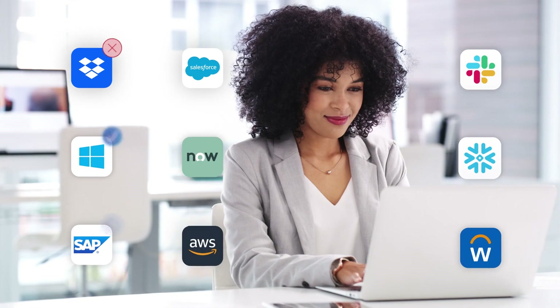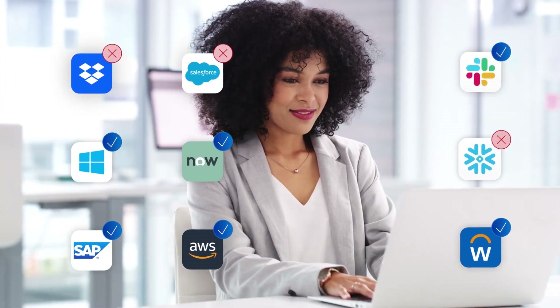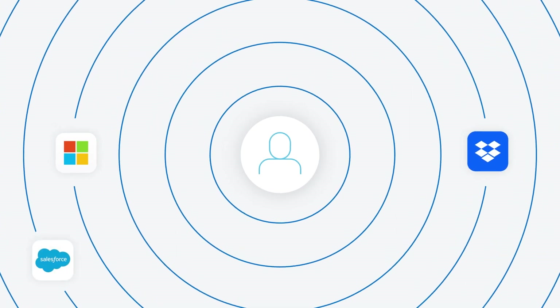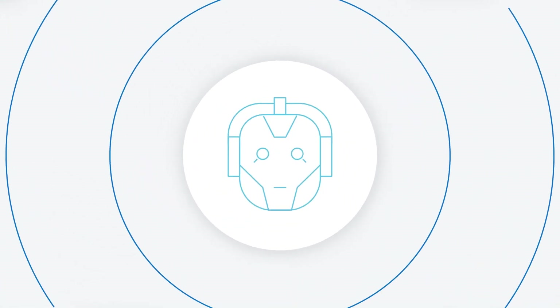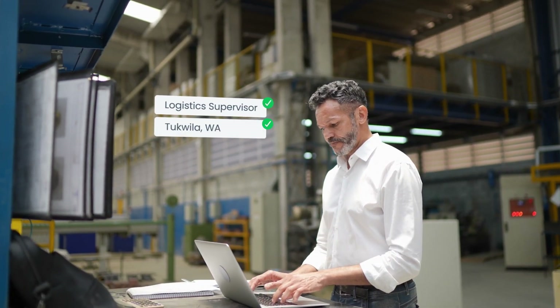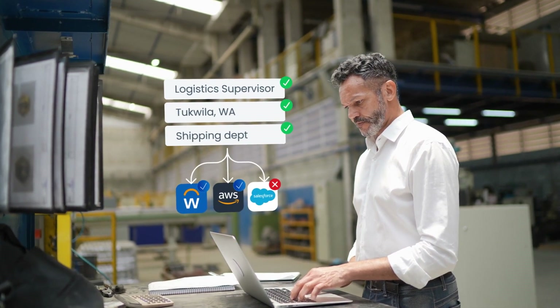A critical step in addressing cyber risk is knowing who has access to what across your entire IT infrastructure. By building a strong security fabric with SailPoint, organizations obtain 360-degree visibility and insight to ensure every identity — human or machine — stays secure. SailPoint enables you to collect relevant data on each identity to better assess what they should and should not have access to.